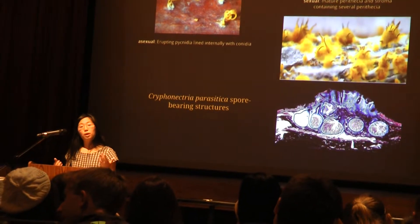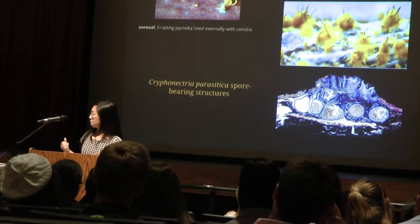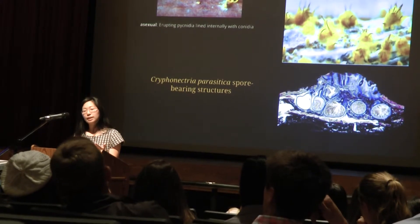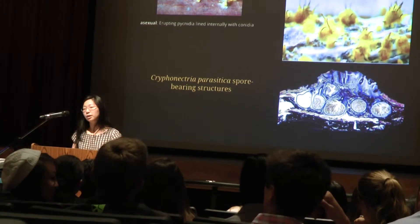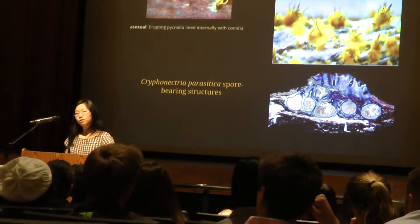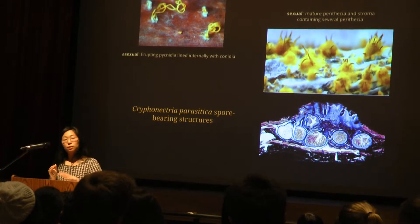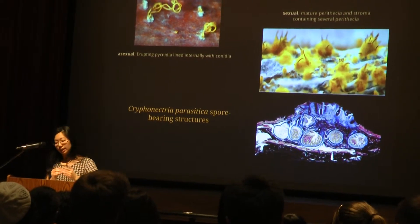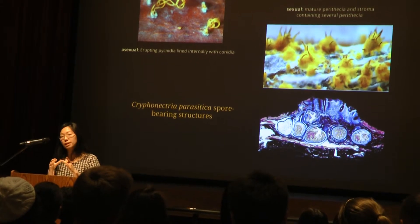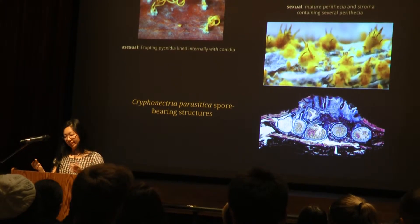Here are some examples of spore-bearing structures as they appear in Cryphonectria parasitica. On the left, that's a pycnidium — it's lined internally with conidia, which will eventually be splash-dispersed, carried away by water or animals that walk through it. Anything that touches the spores will carry the fungus. On the right, on top, you can see those are perithecia. These contain the sexual ascospores, which will eventually be ejected through the ostiolar necks. The perithecia themselves are contained within a stroma, which will eventually erupt through the bark of the tree and release the perithecia.